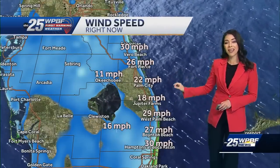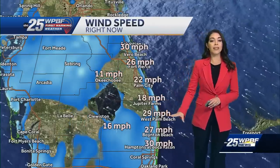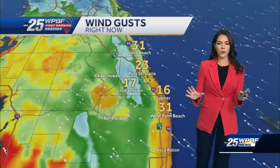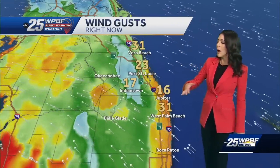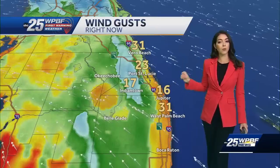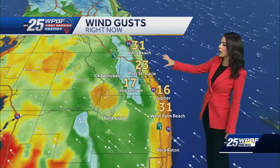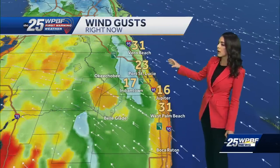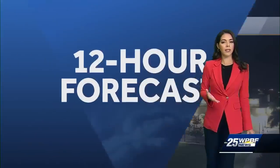Very blustery out there — we have sustained winds close to 30 miles per hour in West Palm, even down into Boca, very blustery near the coastal area. Today is going to be really gusty. We're talking about wind gusts right now close to 31 miles per hour, 23 in Fort Pierce and the Port St. Lucie area, and 31 mile-per-hour wind gusts in West Palm.